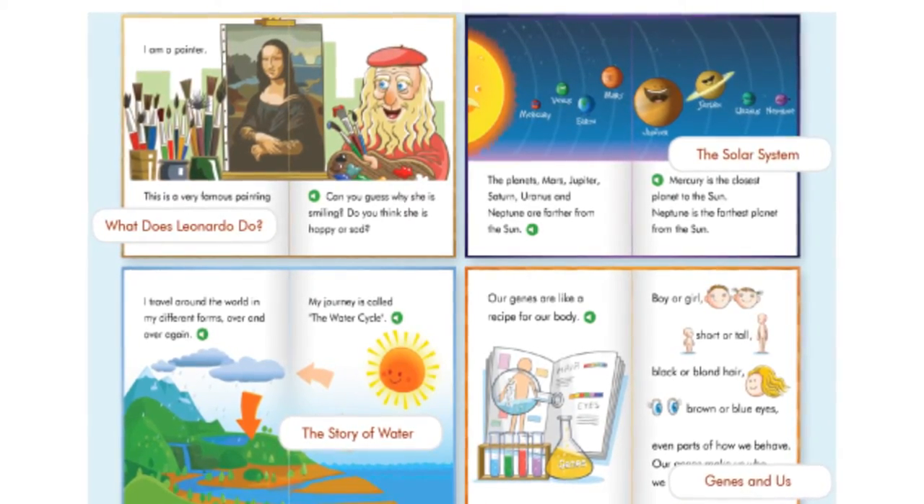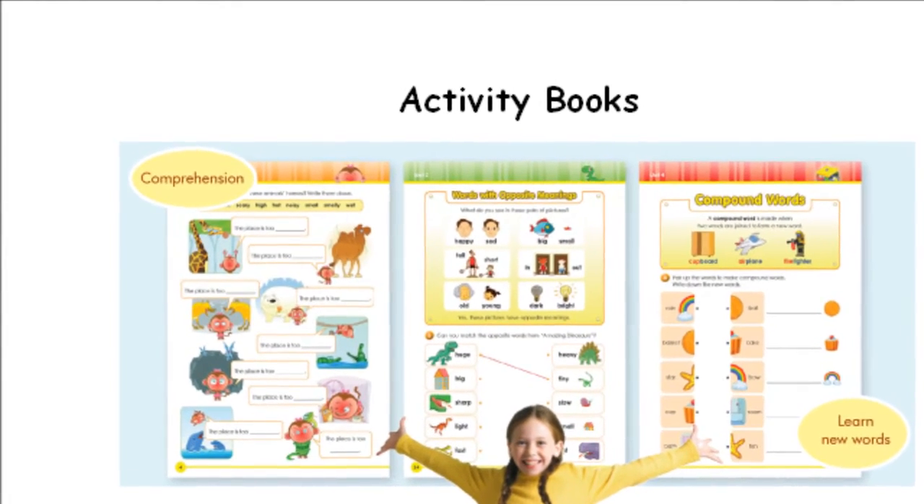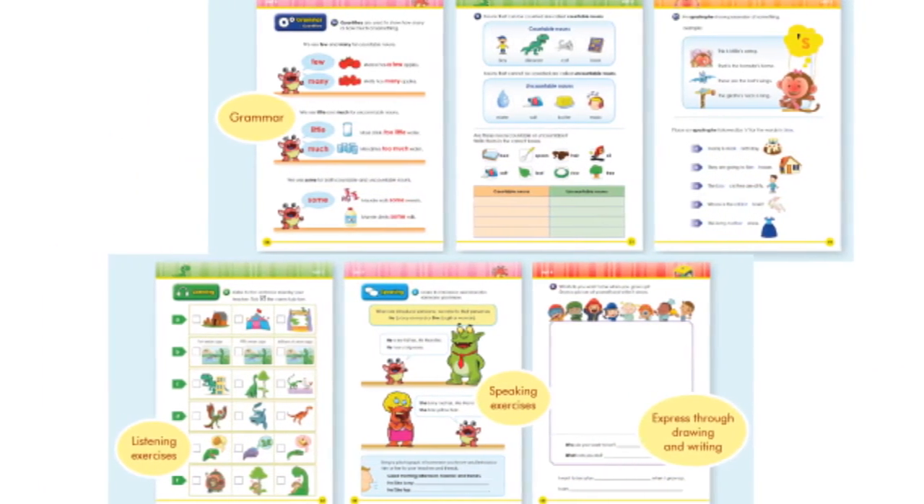Learning is further reinforced through activity books that incorporate word games, comprehension exercises, grammar activities, and speaking and writing practices.